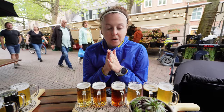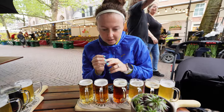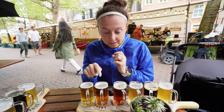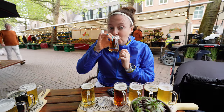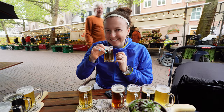We are going to try some local beers at Beer Fabrique. There are six different kinds and I am very excited to try all of them, but especially the IPA. So I am going to start with that one. It's hoppy and I love it.